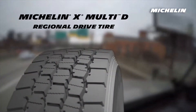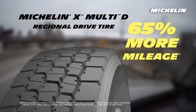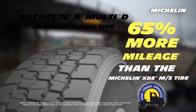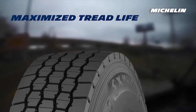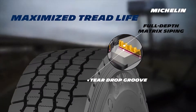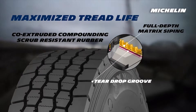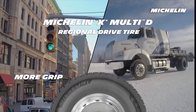The Michelin X Multi-D tire goes the distance — it offers 65 percent more mileage than the Michelin XD EMS tire. Even wear comes from a tread design that incorporates matrix siping and a bridged open shoulder, and the tire's scrub-resistant rubber ensures high mileage even in the most demanding applications.